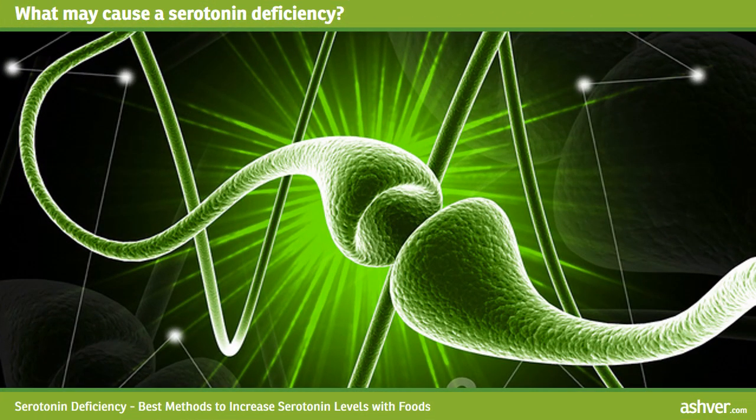What may cause a serotonin deficiency? Lack of sleep, which usually means a lack of natural melatonin; lack of tryptophan in the diet; lack of protein; lack of omega-3 fish oil or flax; excessive caffeine or alcohol consumption; vitamin and mineral deficiencies including calcium, potassium, or magnesium; and insulin resistance.